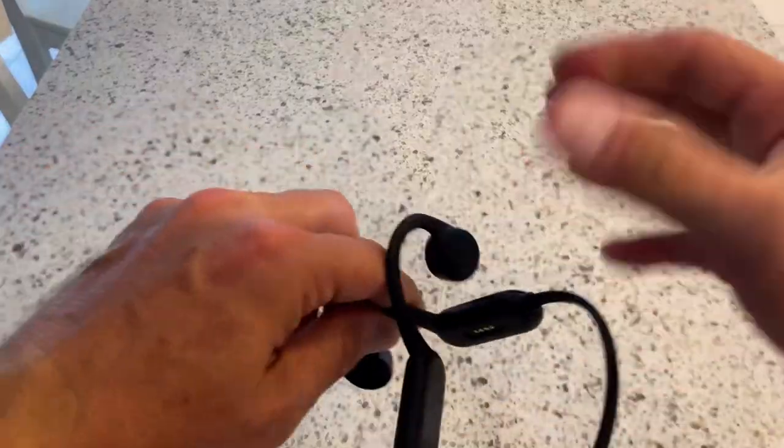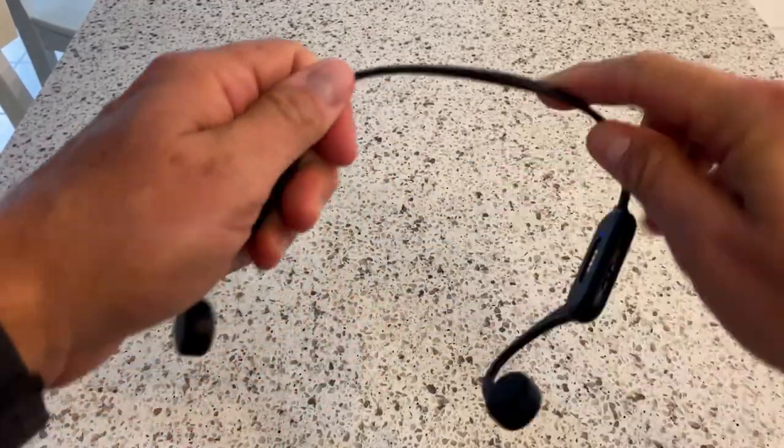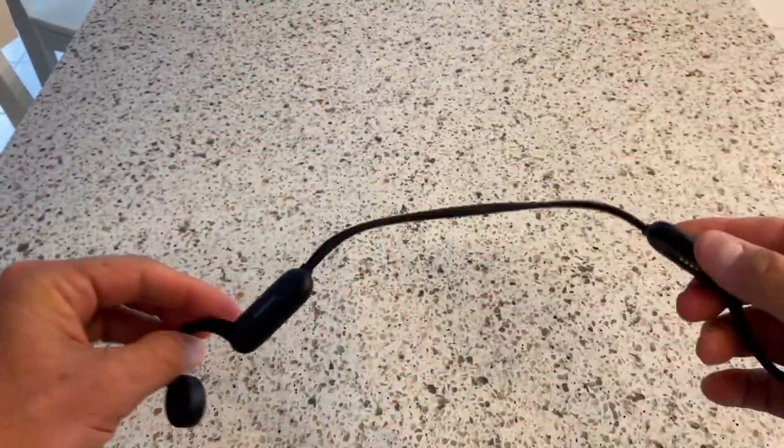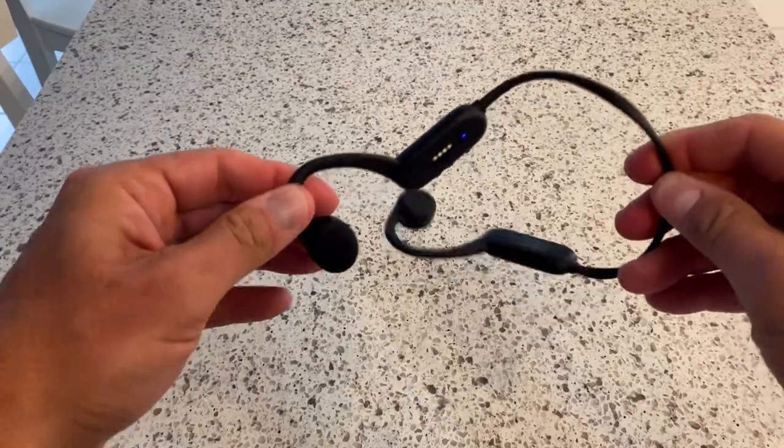Let's talk about what I can do with these things. They bend like crazy — I can't destroy them. I bend them every which way and they just go right back to where they were, which is really cool. All the buttons are very easy to navigate when you're wearing them. You put your hand back here, touch the power button with one long press, and it turns the headphones on. It automatically connects to my phone which is in my pocket, and I'm already connected and can start listening to music — fast, fast, fast.